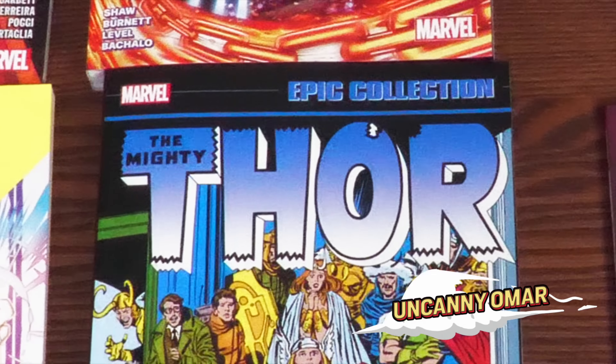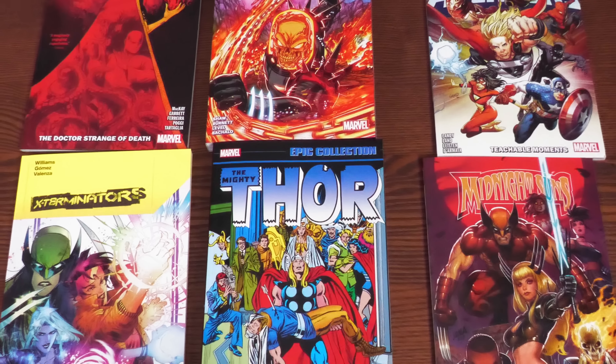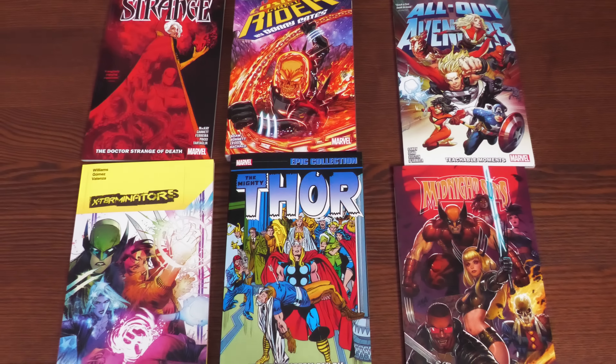What's going on, all you minties? Uncanny Omar here from Near Mint Condition. It is Tuesday, which means it's time to take an advanced look at all of the trade paperbacks, epic collections, and big collections from Marvel Comics coming out this week.